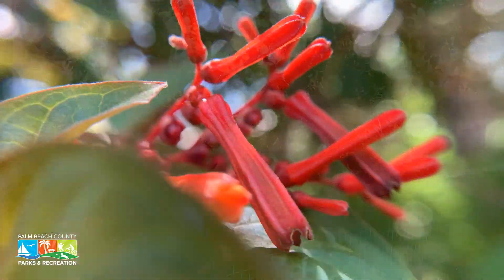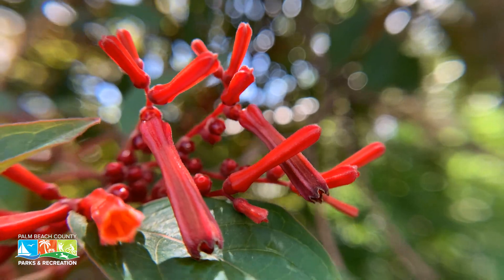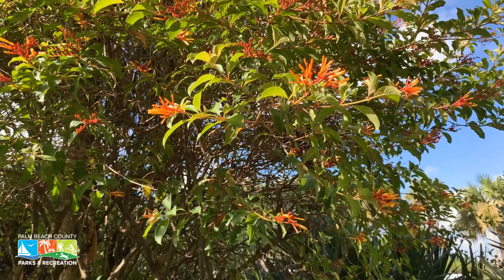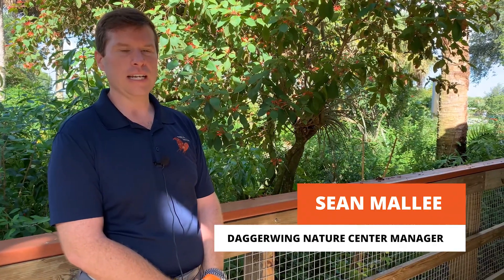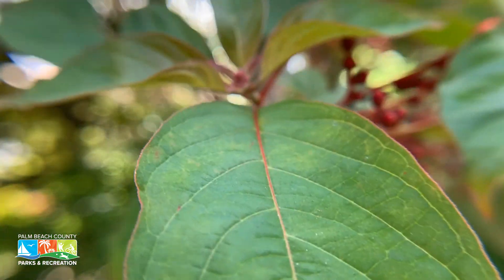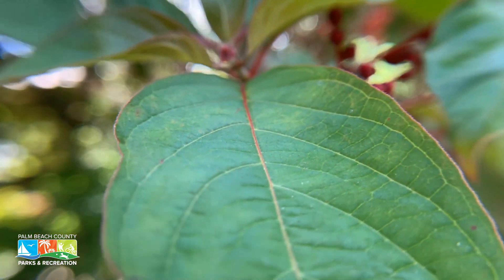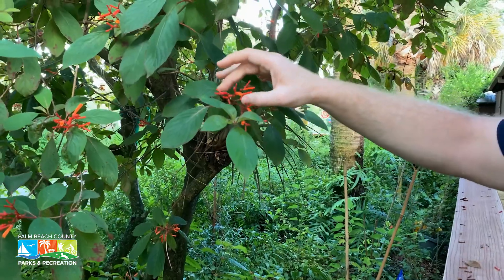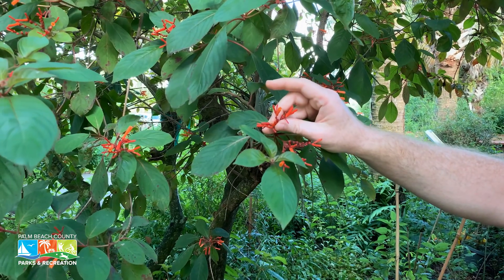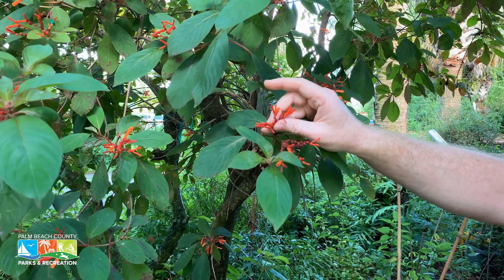One way to tell the difference between the native and non-native firebush is the color of the flowers. On the native firebush they have bright red flowers, while on the non-native variety they're more of a yellowish-orange color. The leaves on the non-native variety also have a much smoother texture. As you can see on this leaf, it's a dark green leaf with a little bit of texture — a slightly fuzzy feeling to it. The flowers, as you can see, are more of a bright red to dark orange color, which is different from the non-native variety's yellowish-orange.